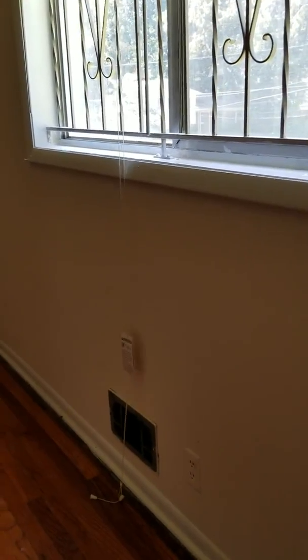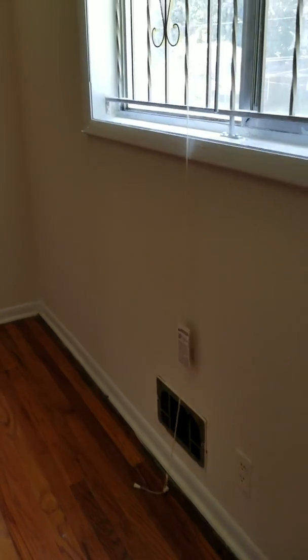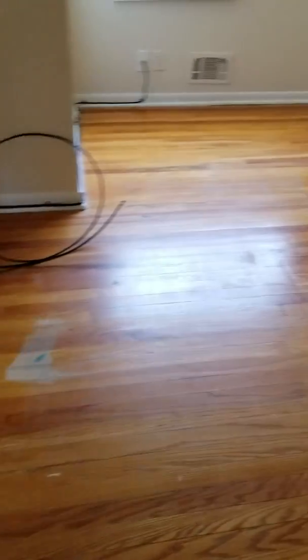Just gonna have some fun with this — we got some old registers there. We do have central heat and air. One of the rooms here, another room here, another room here. The floors are pretty good but we're gonna get them redone.